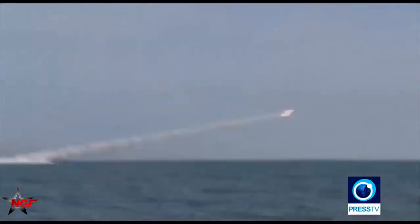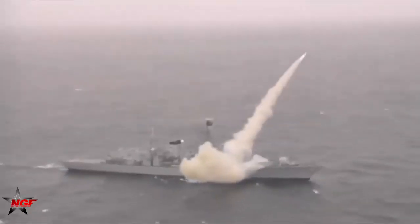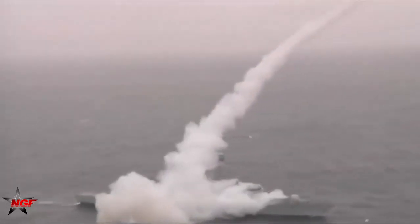The TL-6 Nasser is a mid-range anti-ship missile developed in Iran and designed to be launched from surface ships. It has a maximum range of approximately 30 kilometers.